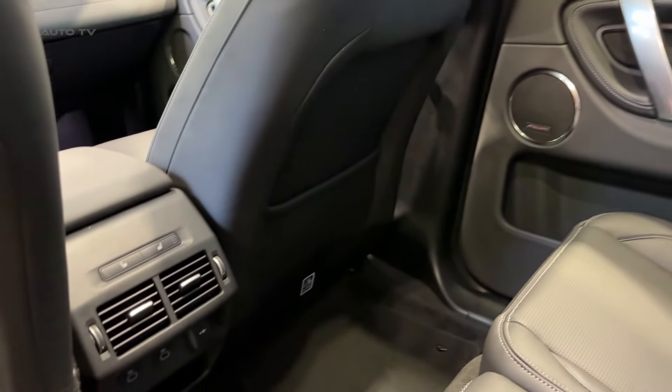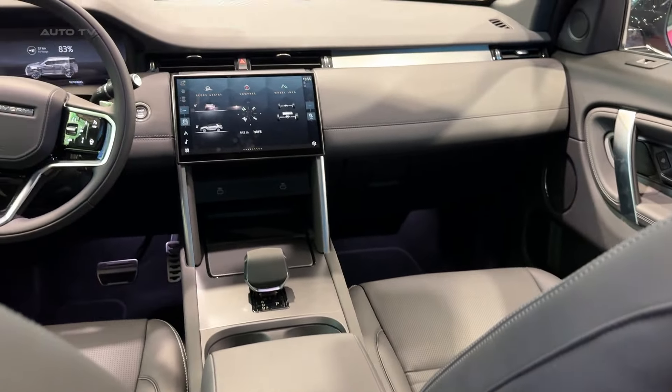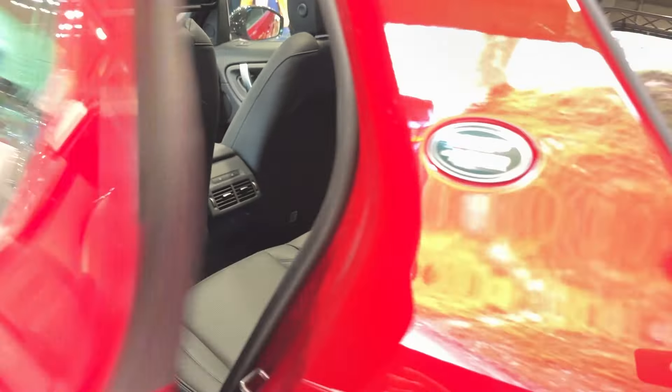Sure, there are faster SUVs out there, and more efficient ones too. But few combine luxury, practicality, and genuine off-road ability quite like the Discovery Sport. It's a true Land Rover that just happens to be the perfect size for daily life, and that's pretty special.